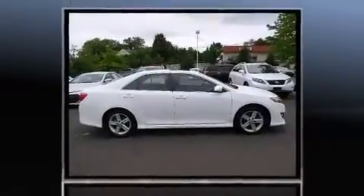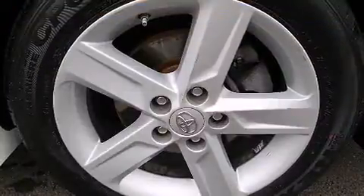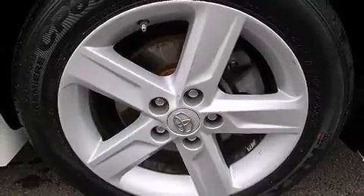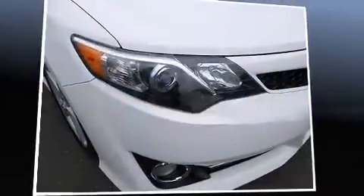Toyota infused the interior with top-shelf amenities such as one-touch window functionality, variably intermittent wipers, and cruise control. Premium sound drives six speakers, providing you and your passengers a sensational audio experience.